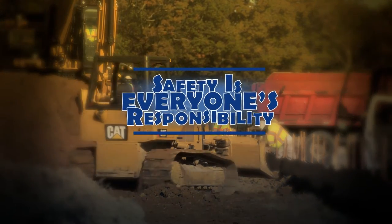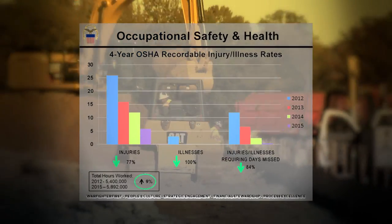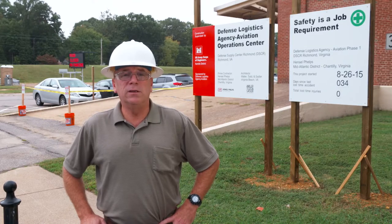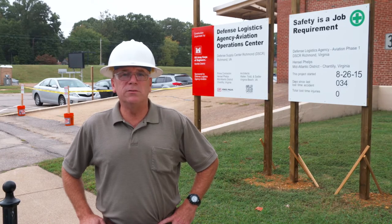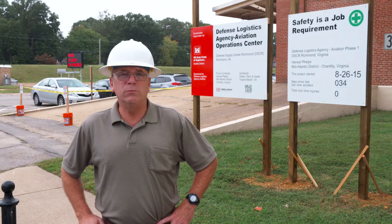We know that VPP is a success here at DSCR by measuring our trends, looking at our accident and injury data, and seeing how participation rates are increasing in the overall safety program. Everybody on DLA participates in VPP — it's common sense safety rules that bring everybody together to keep a safe workplace.